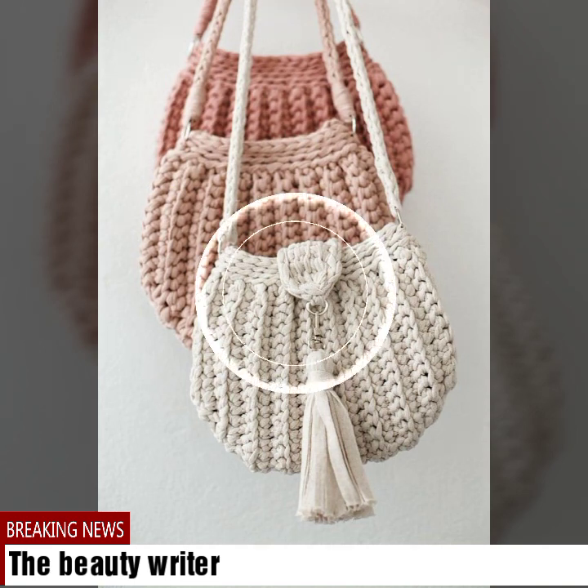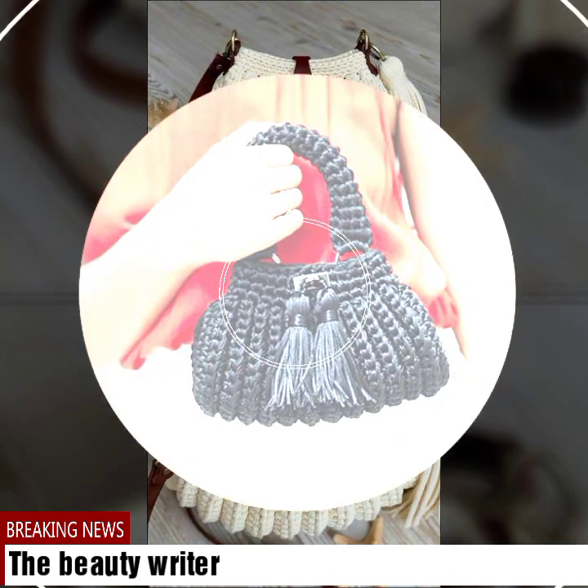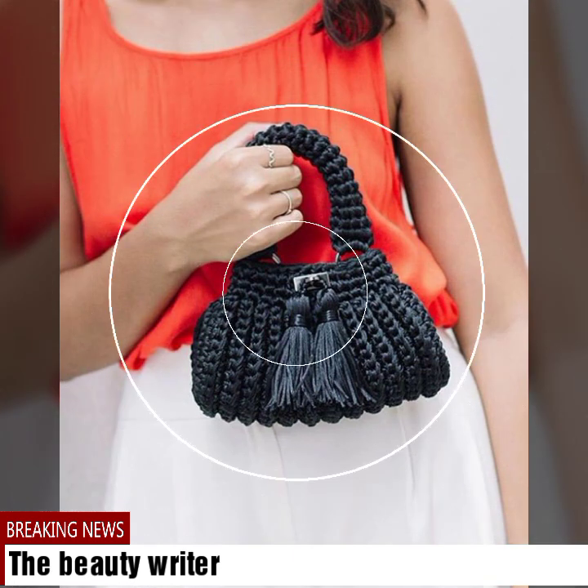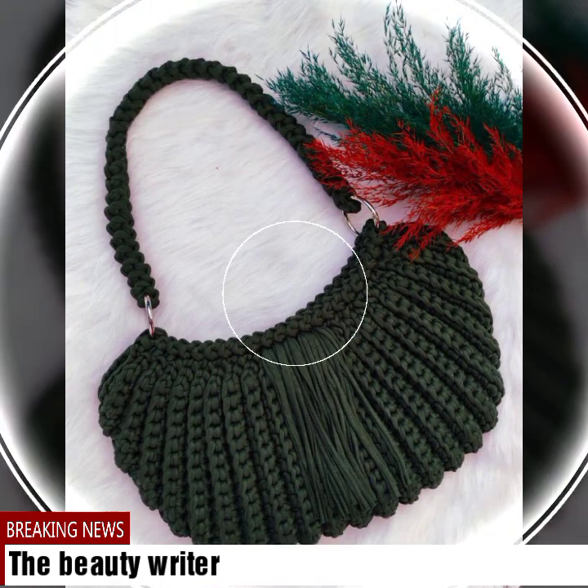In this video we have mentioned the price of this handbag, so guys keep watching till the end so that you come to know about this whole beautiful collection, which is easily available online.